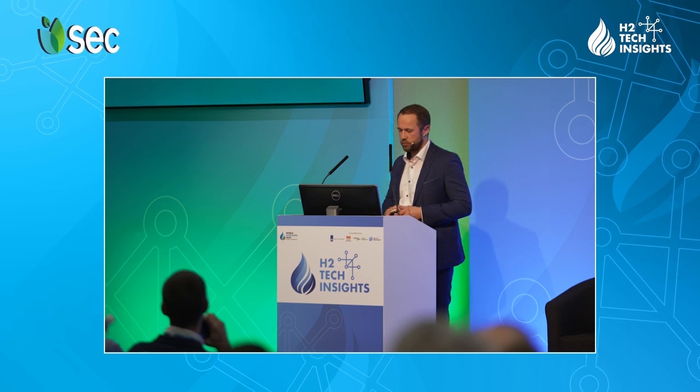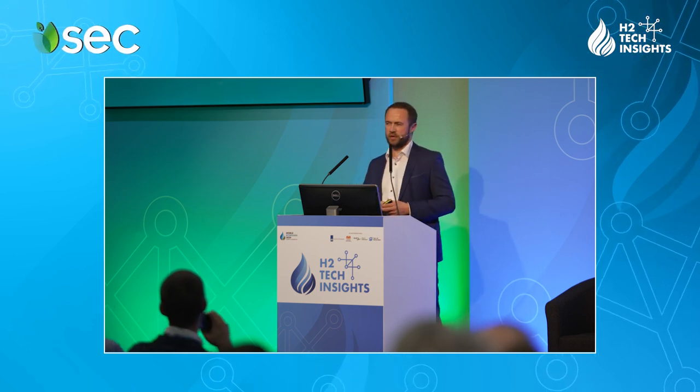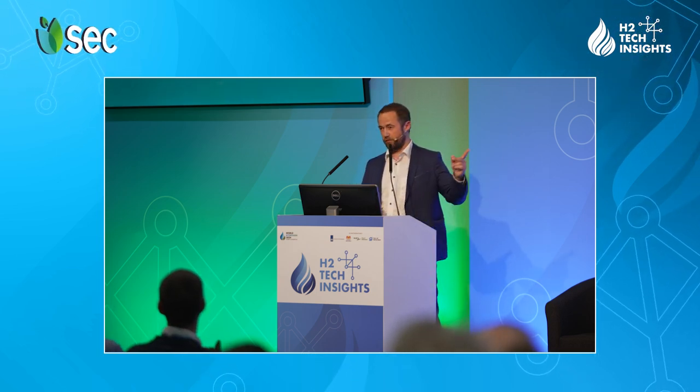I'm on time. Thank you very much. If you have any questions, I'll take them offline.